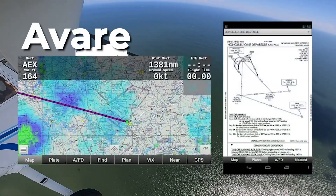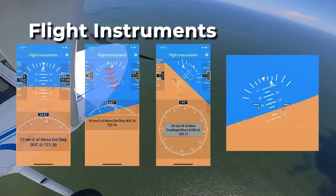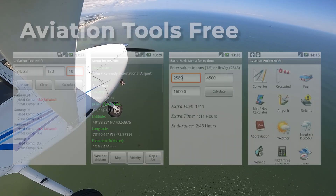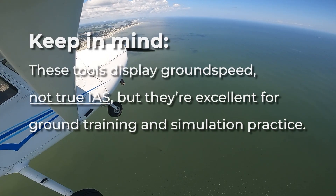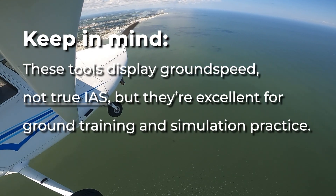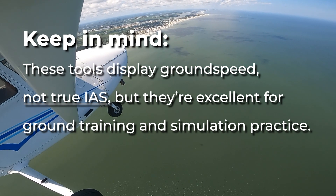Android users can turn to Avare, a free GPS app with basic navigation features, or explore training tools like Flight Instruments and Aviation Tools Free, which emulate the traditional six-pack layout. Just keep in mind, these tools display ground speed, not true indicated airspeed, but they're still excellent for ground training and simulation practice.